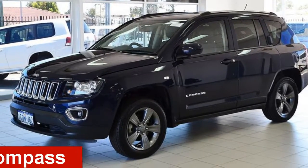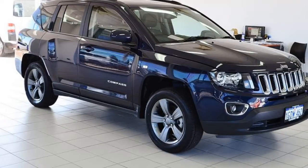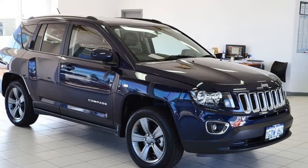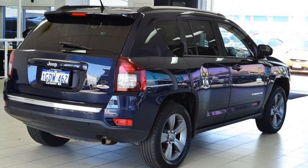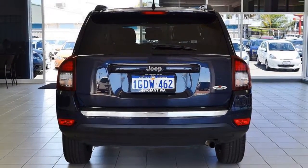Looking for a 2014 Jeep Compass? This Compass has an efficient 2.0-litre engine and a smooth shifting automatic transmission. The attractive blue exterior is complemented by its stylish interior.